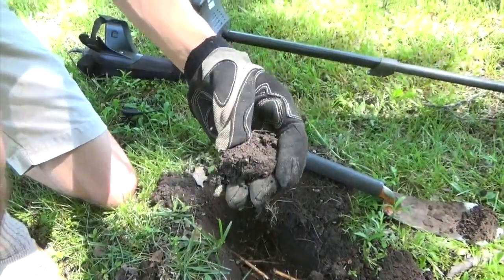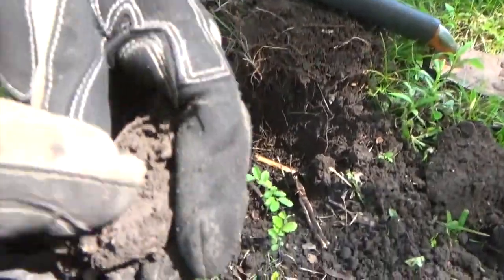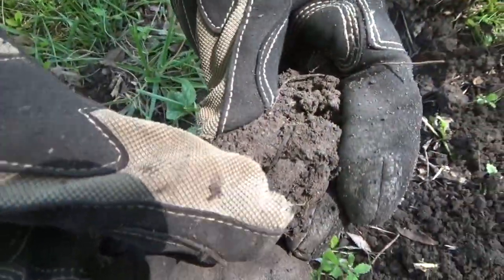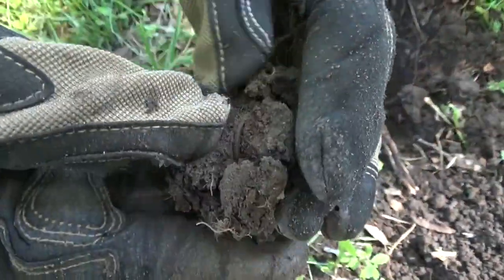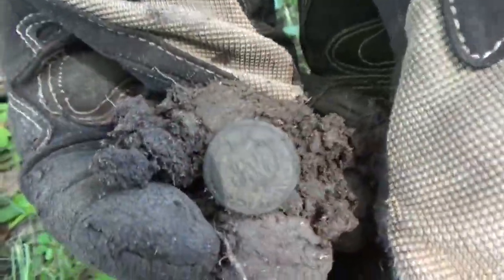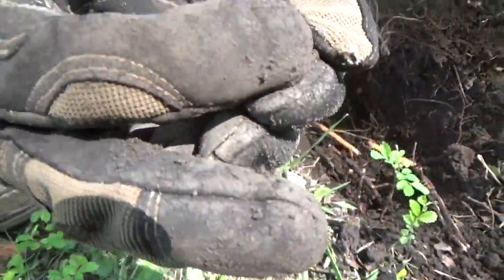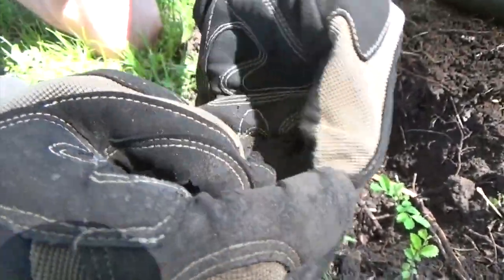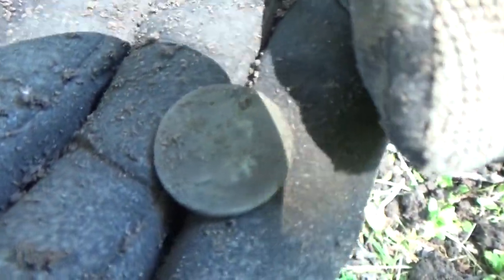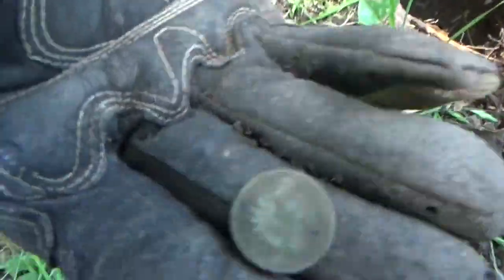We're doing a house built in 1870 right now. I had a nice Indian signal here about four or five inches, and we see a coin right here in this clod, so we're going to pop it right now and see what we got. It's got to be an Indian. There's the one sign — look at that. Oh, sweetness. 1887. Oh man, that's an older one, too. Awesome. I knew this house had to have an old coin.